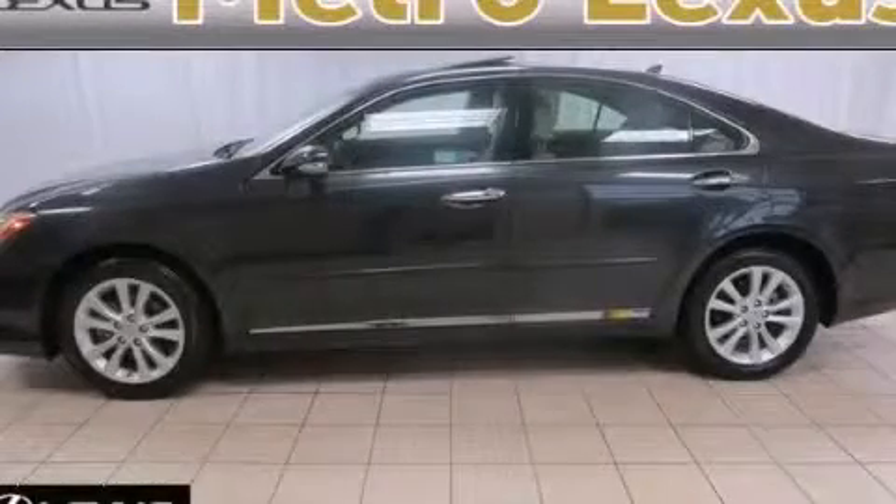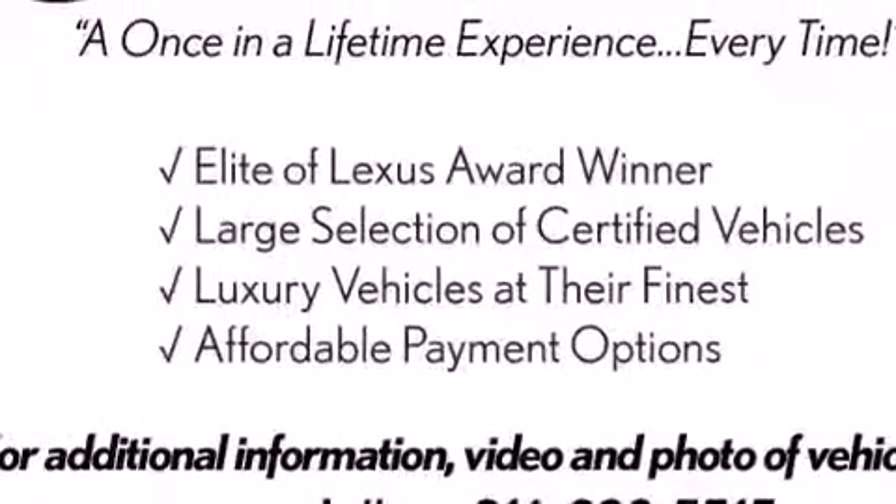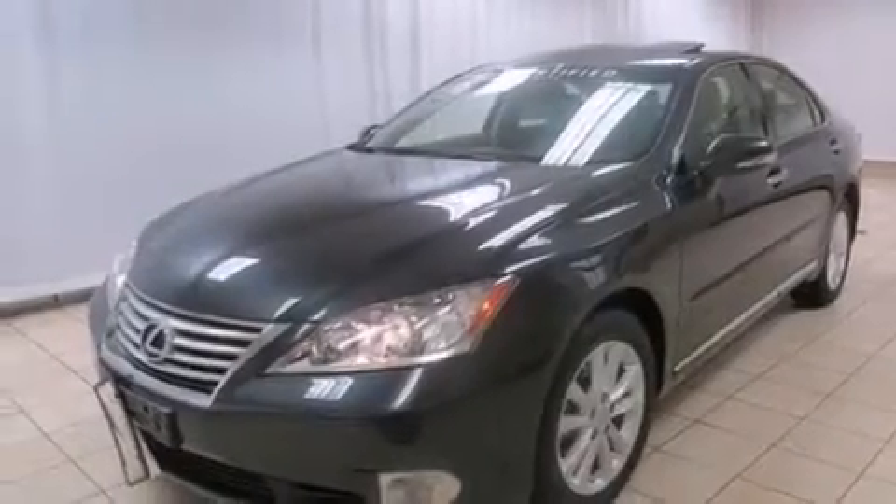This is a certified pre-owned 2011 Lexus ES350, a drive-in shape that provides endless luxury. It has a 3.5-liter 6-cylinder engine, a 6-speed automatic transmission, and a clean non-smoker interior.